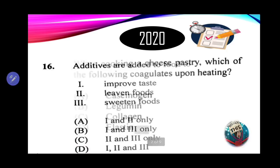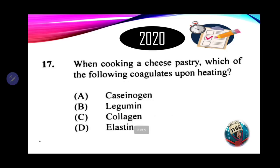Number 17: when cooking a cheese pastry, which of the following coagulates upon heating? A. Caseinogen. B. Legumin. C. Collagen. D. Elastin. If your response is caseinogen, you are correct. The milk used to make the cheese — caseinogen is the coagulated form of the milk used to make cheese, so you can see the link with the cheese pastry. Legumin comes from legumes. The correct answer is A — caseinogen.